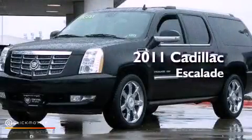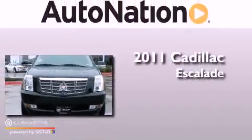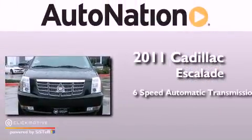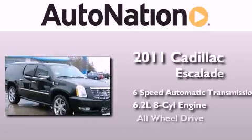This is a certified pre-owned 2011 Cadillac Escalade. This SUV has a 6-speed automatic transmission, a 6.2-liter V8, and all-wheel drive.